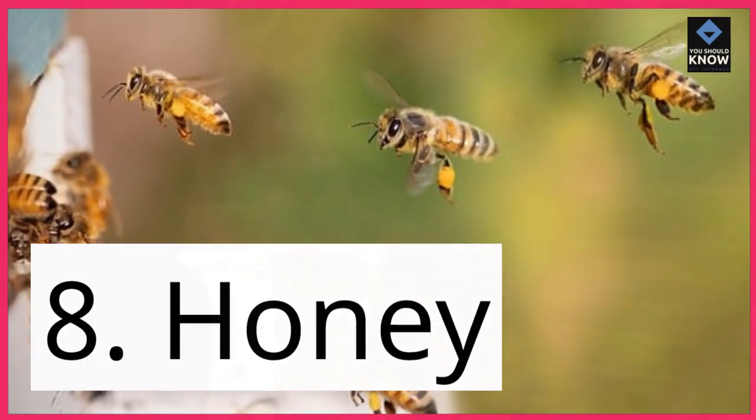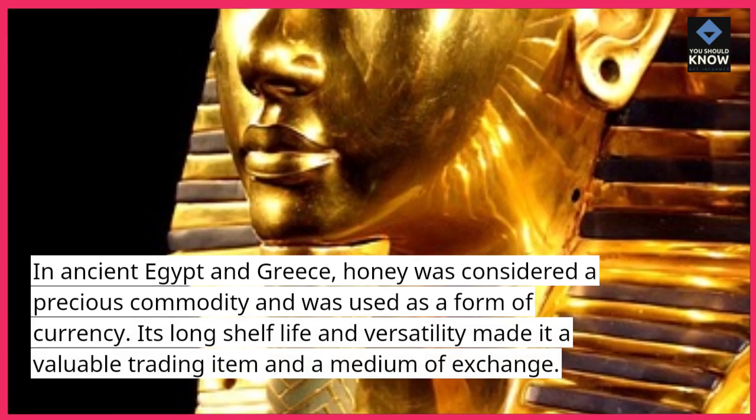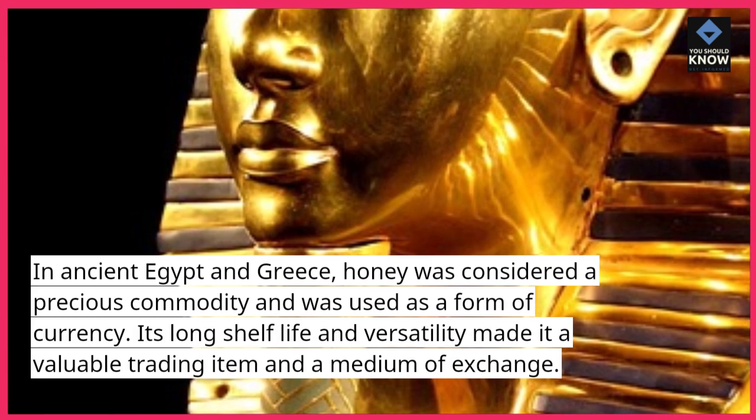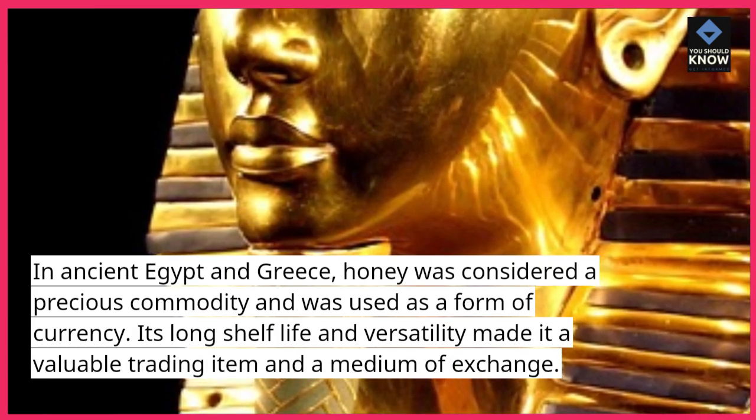8. Honey. In ancient Egypt and Greece, honey was considered a precious commodity and was used as a form of currency. Its long shelf life and versatility made it a valuable trading item and a medium of exchange.